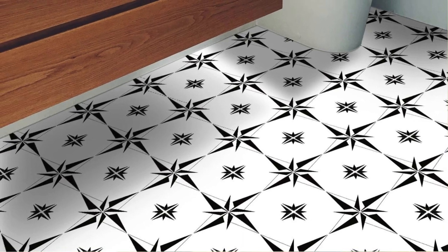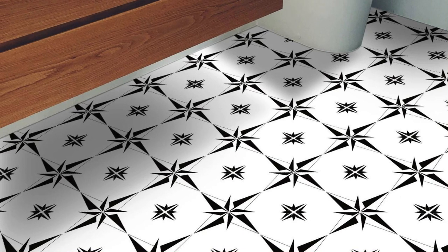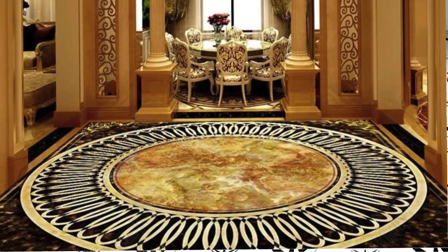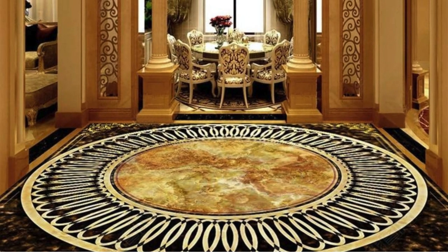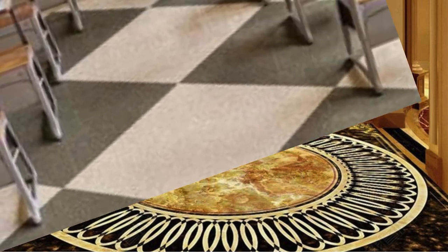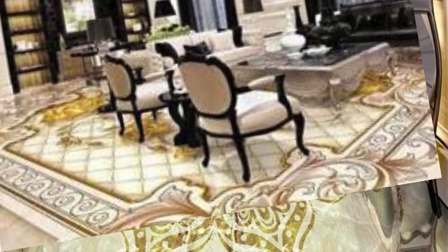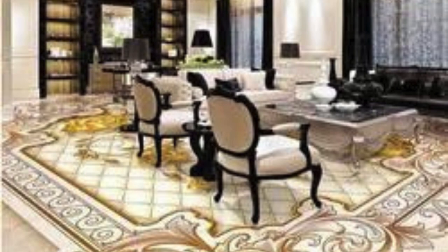The broad spectrum of vinyl floor designs caters to different interior styles, adapting seamlessly to both traditional and contemporary themes. Whether you are aiming for a farmhouse-chic ambience with distressed wood-look vinyl or a minimalist, sleek aesthetic with neutral-toned tiles, vinyl flooring offers an expansive selection to align with diverse design preferences. The interplay of light and shadow on the surface of vinyl adds depth and dimension, creating dynamic visual interest that can transform the perception of space, making it appear more expansive and inviting.